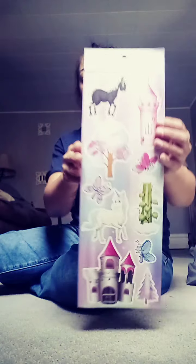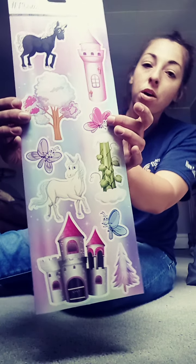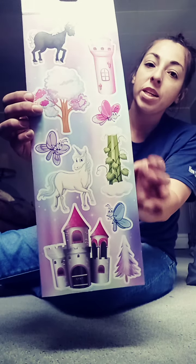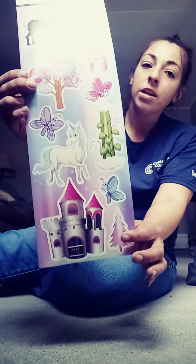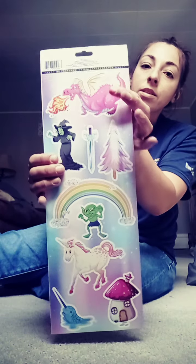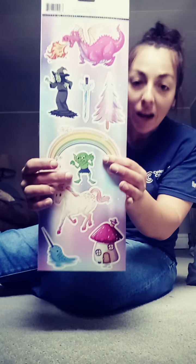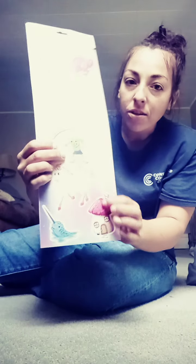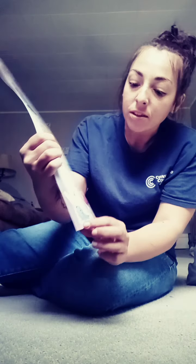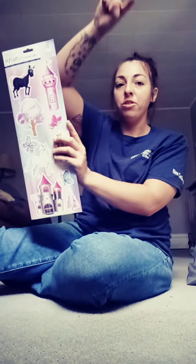On this side we got unicorns, a castle, a butterfly, some trees, like a beanstalk. On this side we got some dragons, a tree, a witch, a rainbow, a little goblin dude, a unicorn, a mushroom house, and I guess it's like a unicorn whale — I didn't notice that before. Those are some things I'm gonna put on the rim of her door.